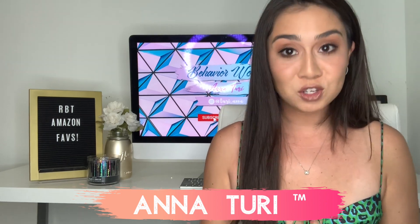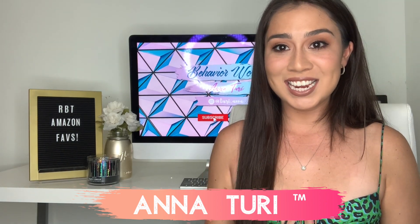Hello everybody and welcome to today's video. For those of you that are new here, my name is Anna Turin. I am a registered behavior technician in the state of Florida.